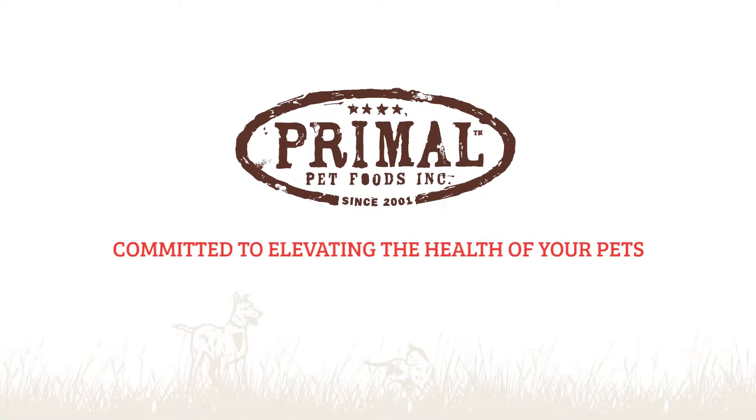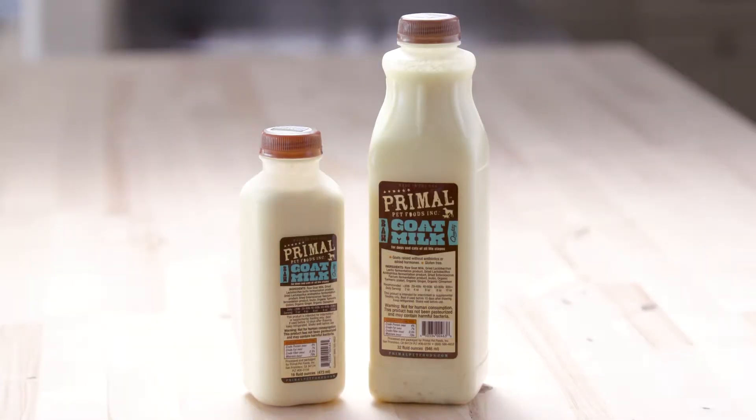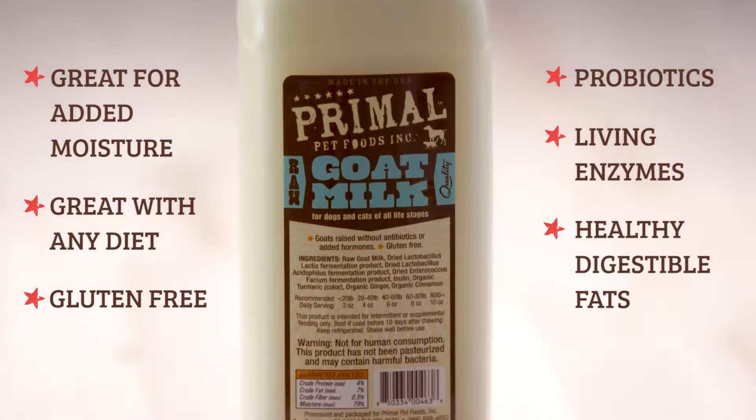Primal Pet Foods is proud to offer raw goat milk, an easy way to further elevate your pet's health. Raw goat milk is everything kibble isn't. It's a great source of moisture to ensure your dog or cat is well hydrated.